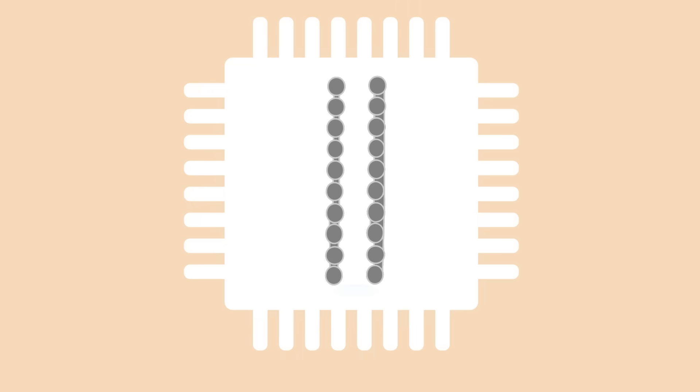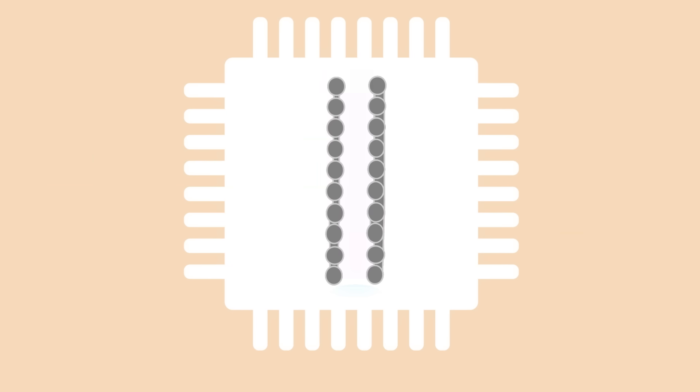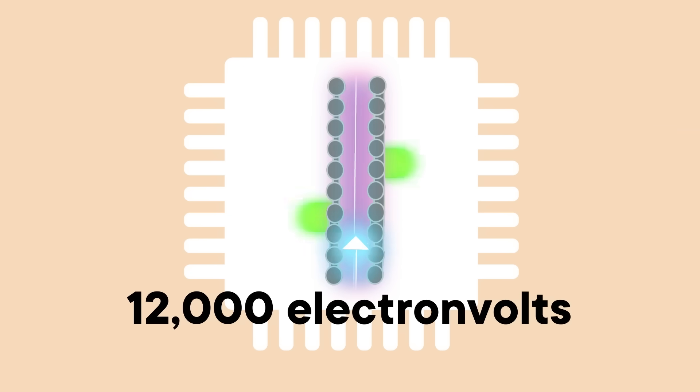They wanted to build accelerators the size of microchips, so they could apply radiation precisely where it needs to go and avoid damaging healthy cells. And in 2023, a team of researchers based mostly in Germany made some exciting progress. They borrowed some technology used to build microchips and used it to build an adorable little accelerator that would fit on a penny. For their accelerator tube, they built a tiny channel out of silicon pillars — the whole thing was only half a millimeter long. Then they shot laser pulses at the pillars, which created an electric field that whisked electrons down the tube. In that short distance, they were able to boost their electrons by 12,000 electron volts over just that half-millimeter-long channel.